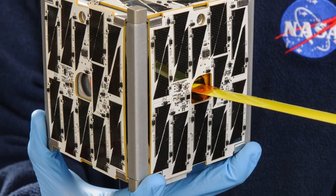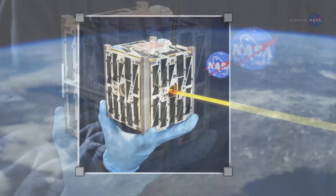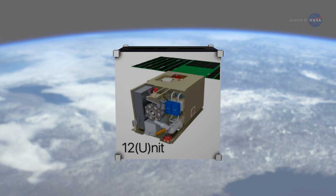Imagine a real working satellite that's so small you can hold it in your hands — just 4 inches across. These cubes can be expanded incrementally depending on their specific mission objectives.